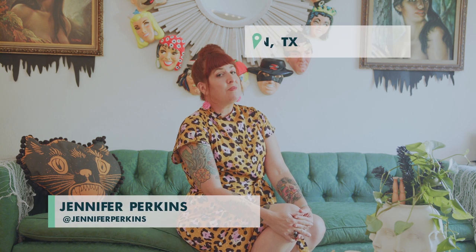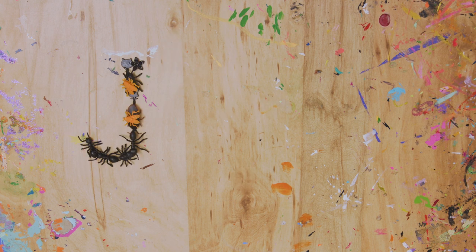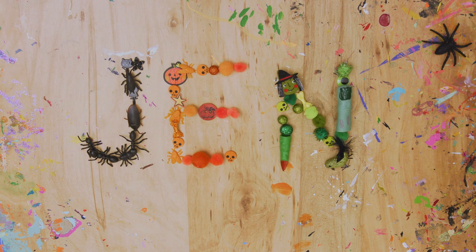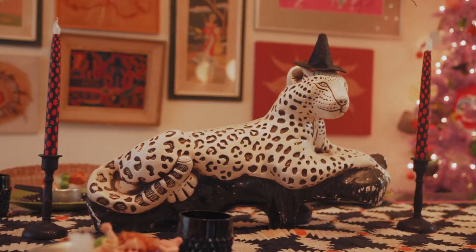Hey y'all, I'm Jennifer Perkins and welcome to my handmade home in Austin, Texas. There are three words that pretty much describe my entire aesthetic, which are colorful, kitschy, and crafty.